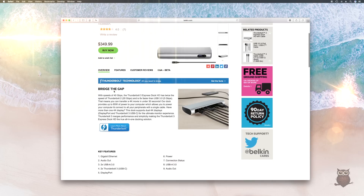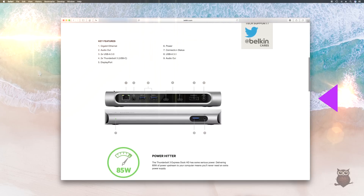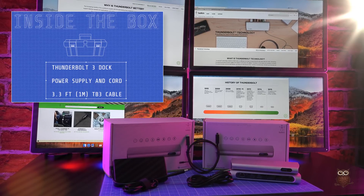We ordered two docks for $350 each from Belkin's website. Inside the box, we find a Thunderbolt 3 dock, a power adapter, and a three-foot Thunderbolt 3 cable.